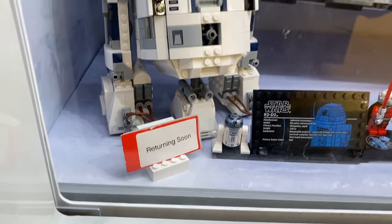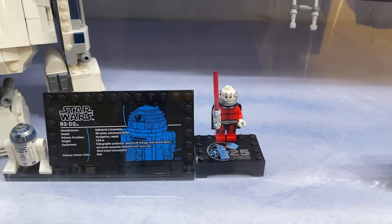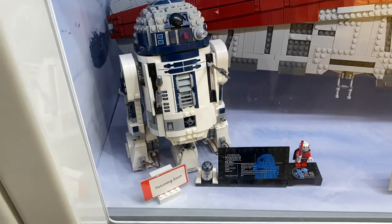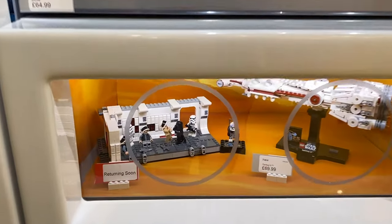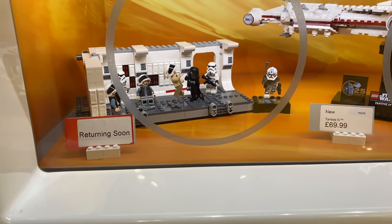It's a bit of a bummer. I wanted to pick up the Buildable R2, mainly for the Darth Malak minifigure. It's a shame — have to wait for another day. It's interesting, it looks out of stock. The Tantive IV Hallway. Interesting.